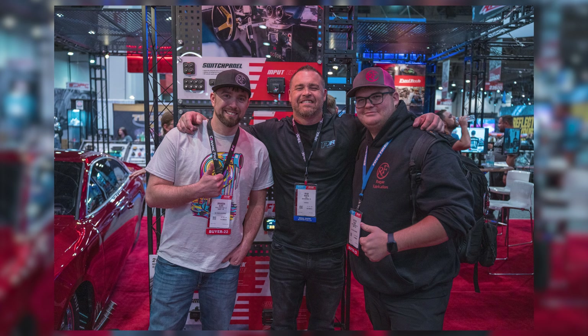Speaking of crazy cool, fast cars — Ryan Martin was there. He's out there building all kinds of crazy cages for these track cars, and they are beautiful to look at and pretty darn safe.